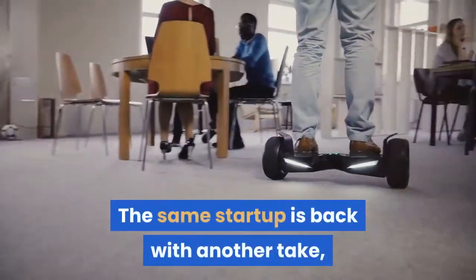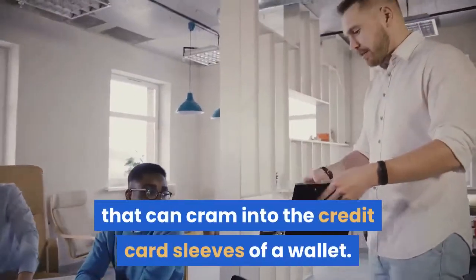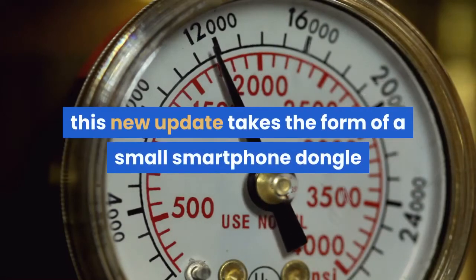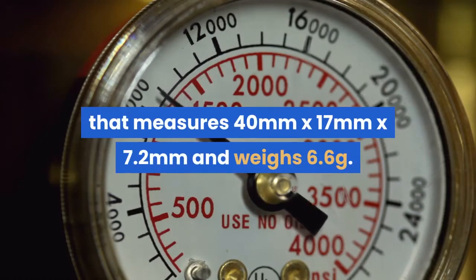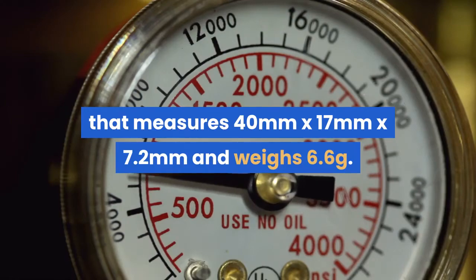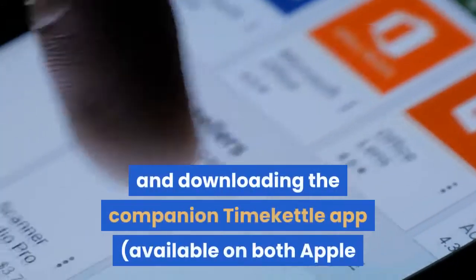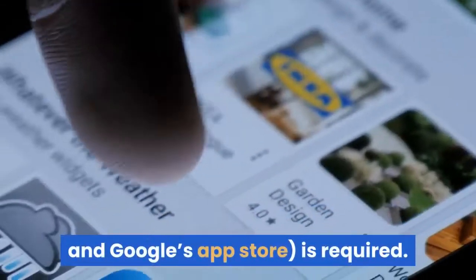The same startup is back with another take, but now in a far smaller package that can cram into the credit card sleeves of a wallet. Named the Xero and retailing for $99, this new update takes the form of a small smartphone dongle that measures 40mm x 17mm x 7.2mm and weighs 6.6 grams. There are versions with USB-C and Lightning, and downloading the companion Timekettle app, available on both Apple and Google's App Store, is required.